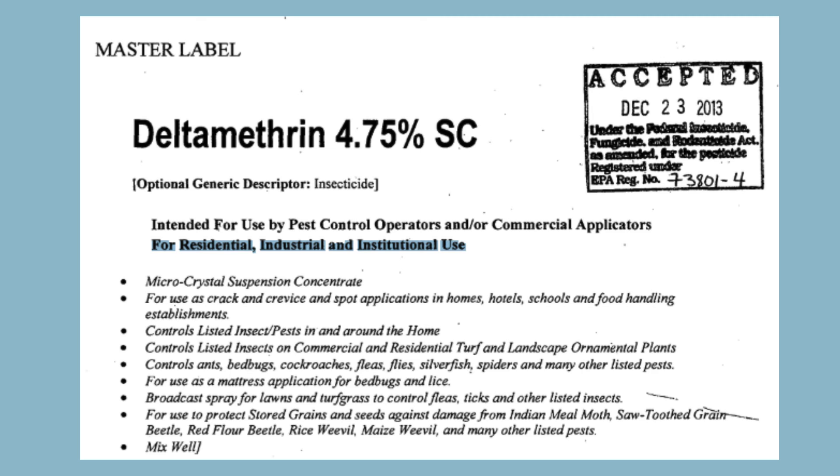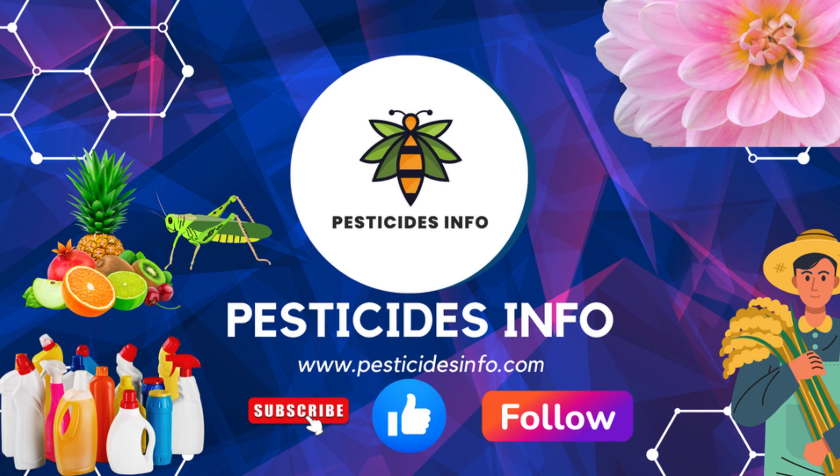However, it is crucial to always follow the usage instructions provided on the label. For more information, visit www.pesticideinfo.com.